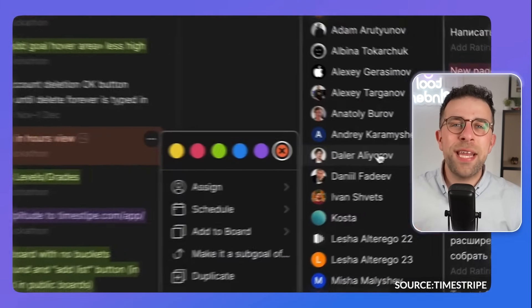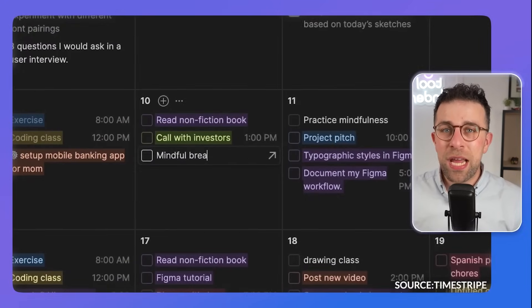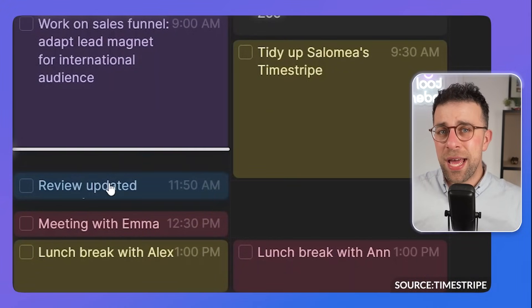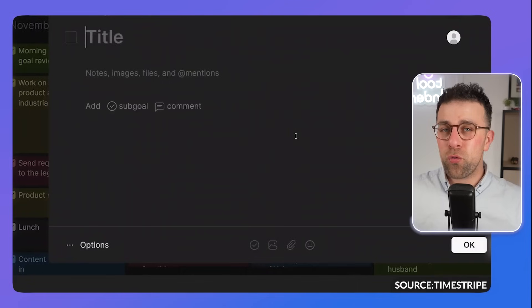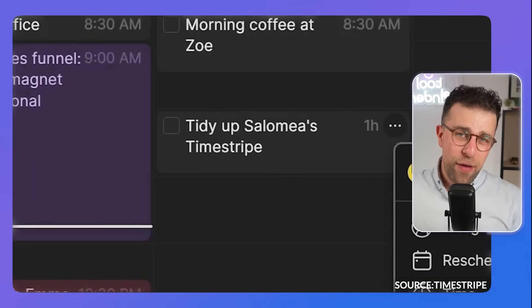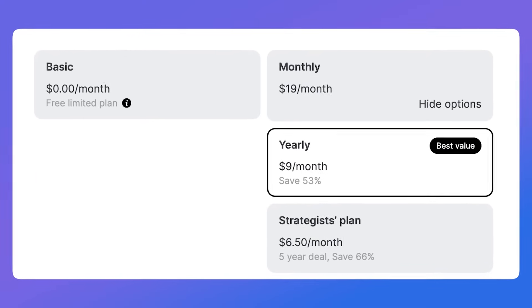Number six is Time Stripe. If you want to zoom out — and really zoom out — then this is the app for you. Time Stripe is a really well-built application where you don't just plan your day or your week, but you can plan years into the future and even your life goals. Seeing your goals for the year alongside your daily goals can be incredibly influential in knowing whether you're on track to reach those achievements. It's priced in between the likes of Todoist and options like Akiflow, Motion, and Sunsama.